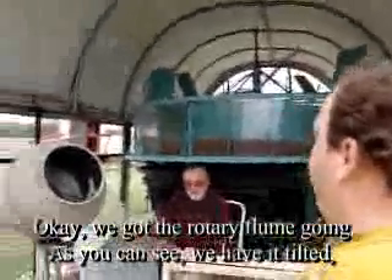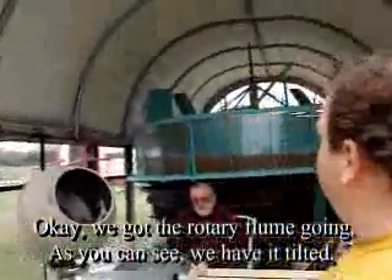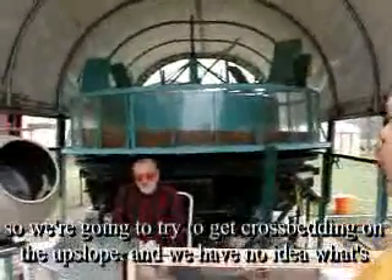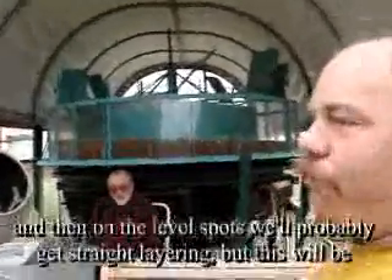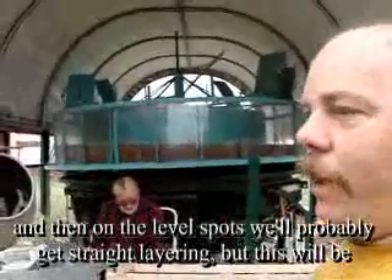We've got the rotary flume going. As you can see, we have it tilted, so we're going to try and get cross-bedding on the upslope, and we have no idea what's going to happen on the other side — probably nothing. The level spots will probably get straight layering, but this will be complex because it's rotary.